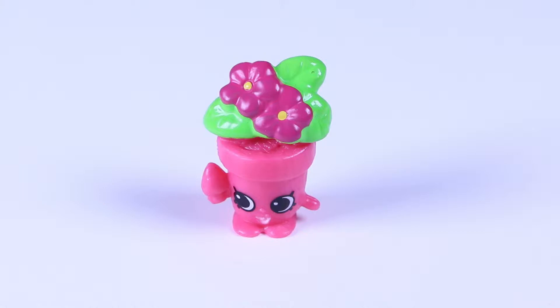This little Shopkin is a season 4 from the Garden Group. She is a little flower pot that is blooming with awesomeness. I love this one! Go ahead and turn for us Peeta Plant!